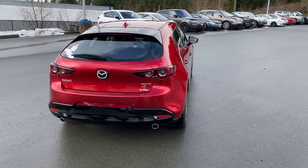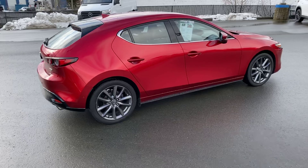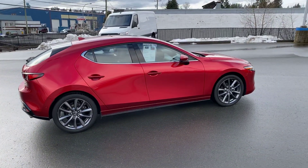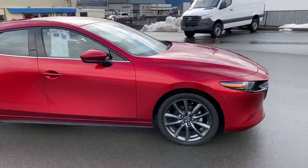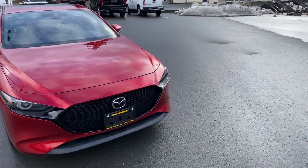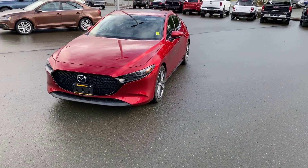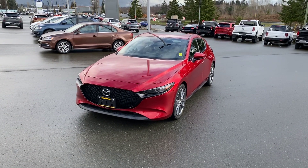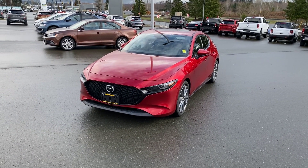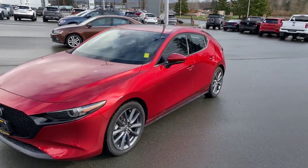Look at that dual exhaust. The Soul Red is a popular color, no doubt — it's clear why. And I love those headlights. The other thing about the headlights is they will actually adjust for you, so when you're going up and down hills, the lights will adjust to keep the road illuminated for you.